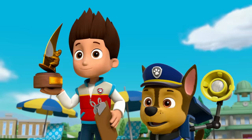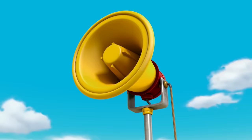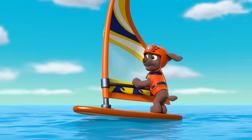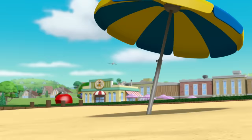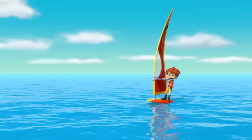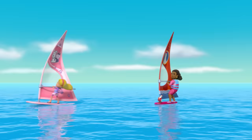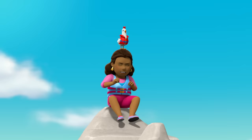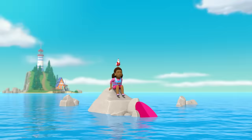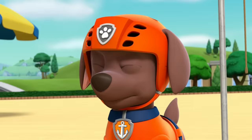Welcome to the Adventure Bay Wind Surfing Race! The winner gets this trophy. On your mark, get set, go! Whoa! The wind picked up — maybe a little too much. Look out! Now this is more like it! Stay close. Incoming! That strange, super-strong wind came out of nowhere.